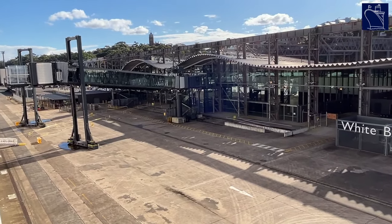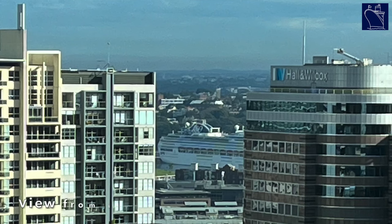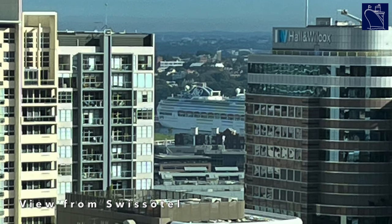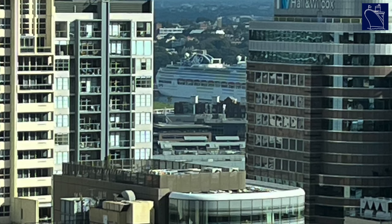The app took a while to get working properly, with several travellers I spoke to also experiencing similar issues. However, on embarkation day it all worked fine, and once we got past the app's technical hurdles we were able to log our COVID test results, ID documents, and complete the health questionnaire before leaving our hotel.